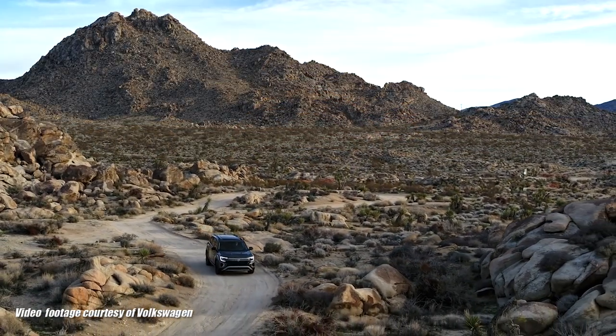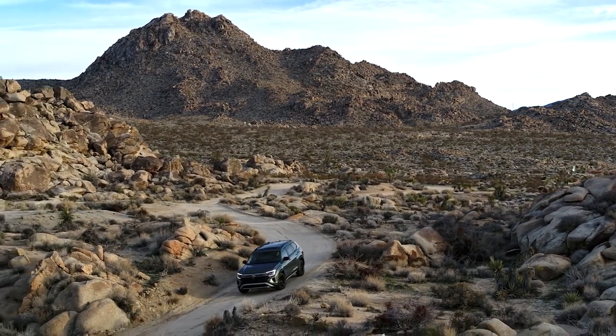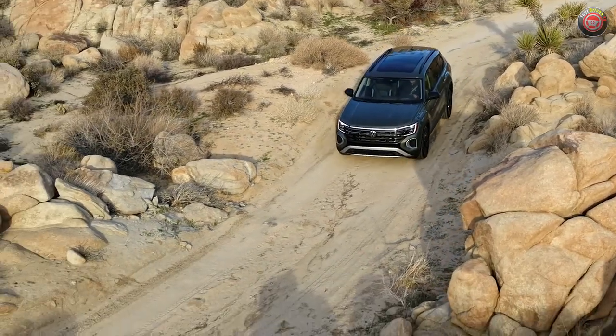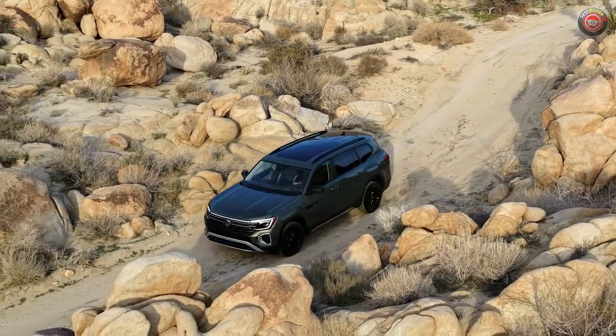The recently revealed 2024 Volkswagen Atlas gains the new off-road themed Atlas Peak Edition, unveiled this week at the New York Auto Show. The ruggedly styled trim grade gets its inspiration from the Volkswagen Basecamp concept shown back in 2019.